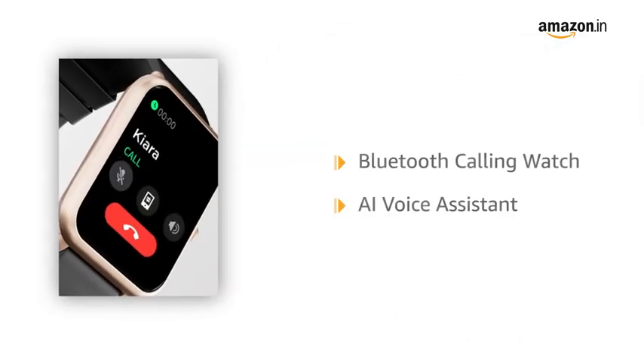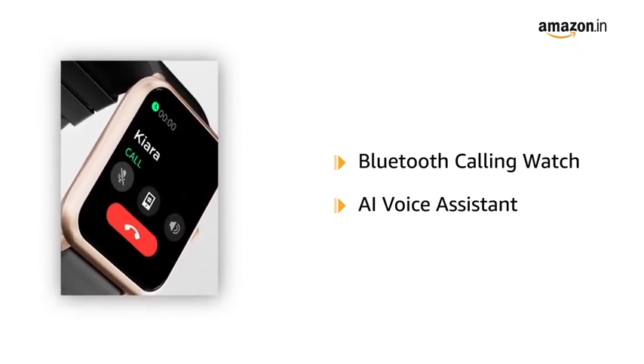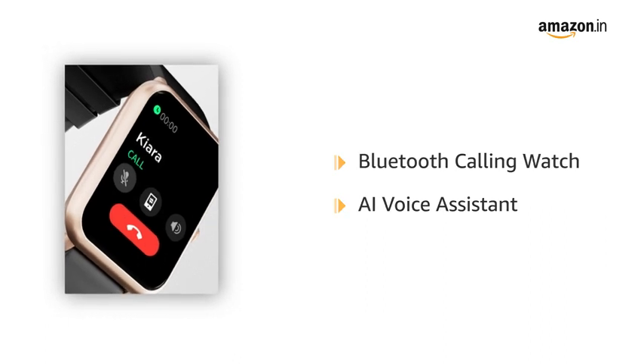You can make and receive calls directly from your watch via the built-in speaker and microphone. With its built-in voice assistant, you can simply speak to the smartwatch and get things done on your command.